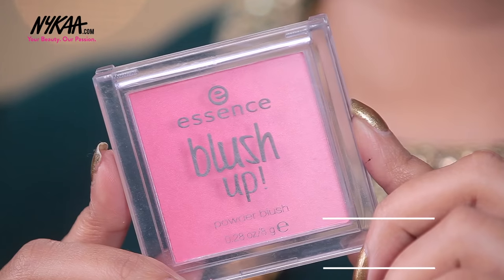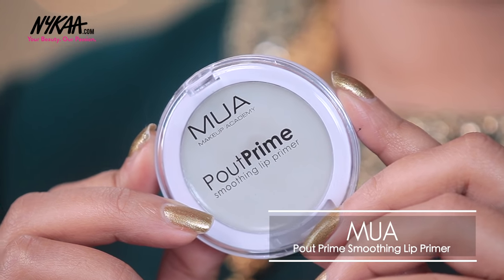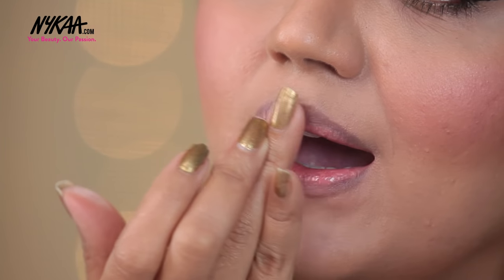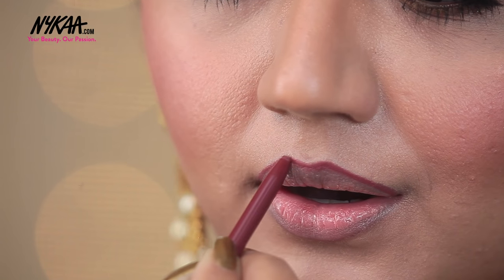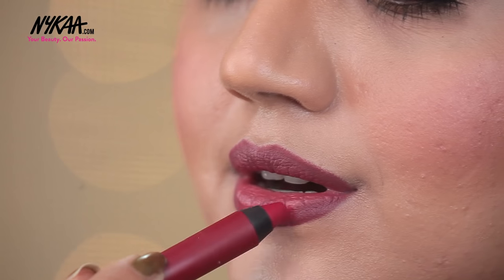To add a healthy color to my cheeks, I'm using the Essence Blush Up Powder Blush in the shade Pinky Flow — a baby pink color which adds just the right amount of healthy flush. Now for the lips, I'm using the Makeup Academy Pout Prime Smoothing Lip Primer, which nourishes the lips and helps the lip color last longer, applied in a very thin layer. I'm then using the L'Oreal Infallible Never Fail Lip Liner in the shade Plum to line and fill in the entire lip area. And to complete the look, I'm using the Faces Ultime Pro Matte Lip Crayon in the shade Put Me On — a deep berry red color that works for all skin tones and looks really festive in the wedding season.